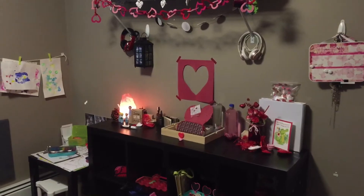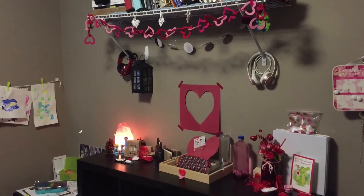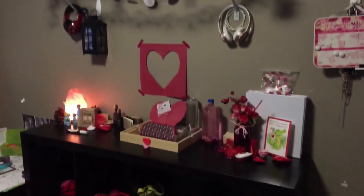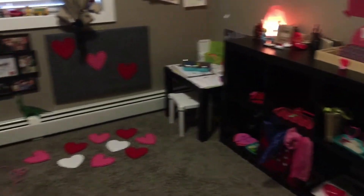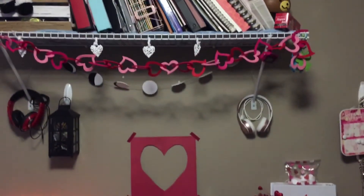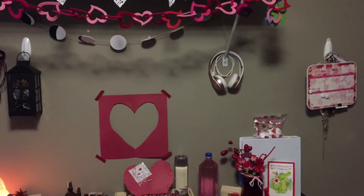Hey everyone, I wanted to show you a little Valentine's Day themed tour of our room. I just have that banner and a few other things on our shelf. This is going to be a bit Montessori inspired, Waldorf, homeschool stuff, and most of the stuff I got was on sale last year.